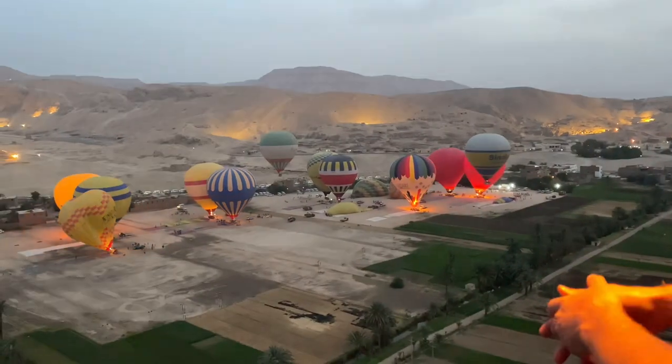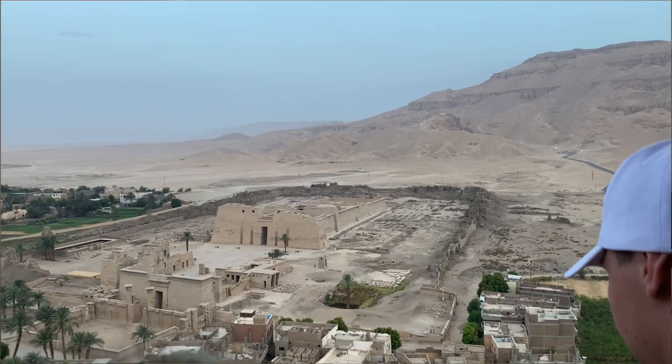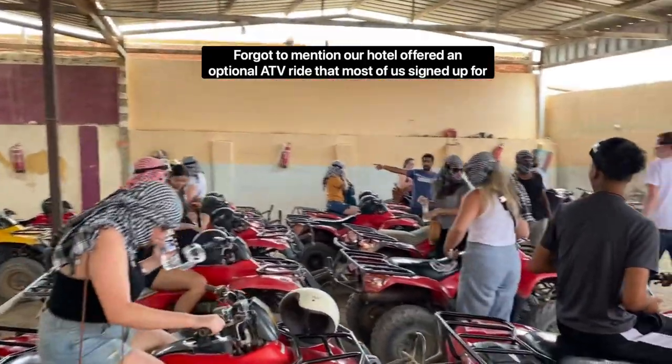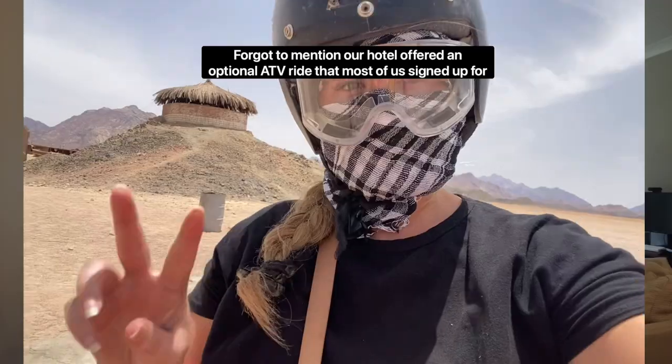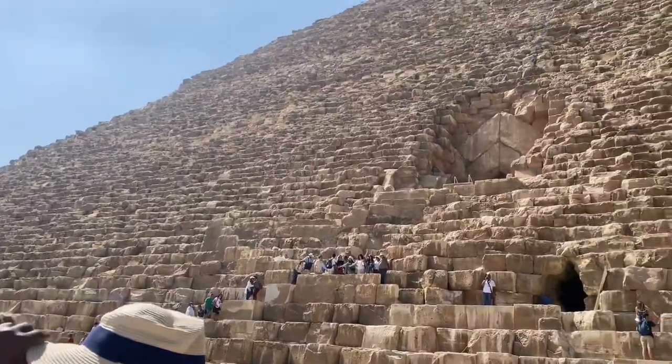As for excursions, there was only one we paid for extra: the hot air balloon ride. It was so worth it — being up in the air watching the sun rise over Egypt was incredible and definitely worth the 4am wake-up call. Outside of that, since it was an Ultimate Plus trip, tickets to all the museums, temples, pyramids, and all transportation were included, making it super easy to see everything.